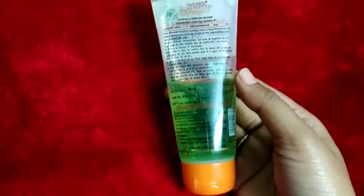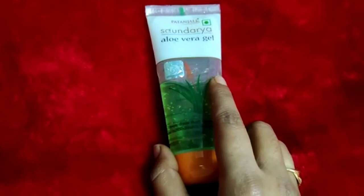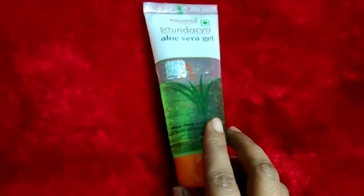You can apply it immediately on scars. Aloe vera gel will help you remove scars and lighten them over time.